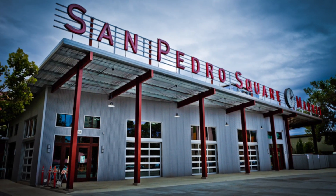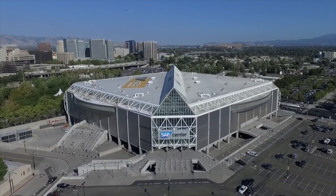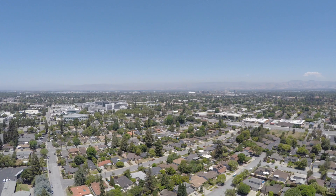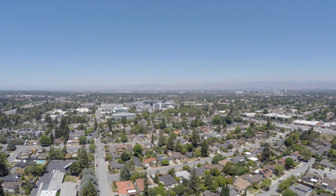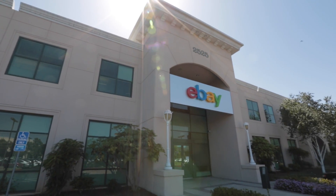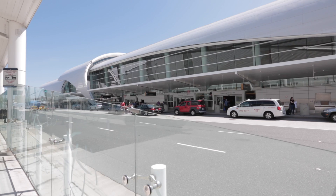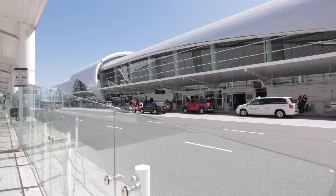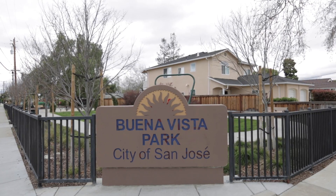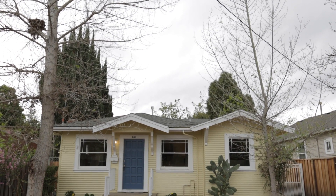In San Pedro Square, catch a concert or Sharks game at the SAP Center, or spend the day at the Tech Museum. Situated near highways 880 and 280, residents are just a short five-minute drive from major Silicon Valley employers eBay and Valley Medical Center, just 10 minutes from San Jose International Airport, and within walking distance of light rail stations, community centers, and great public schooling options.